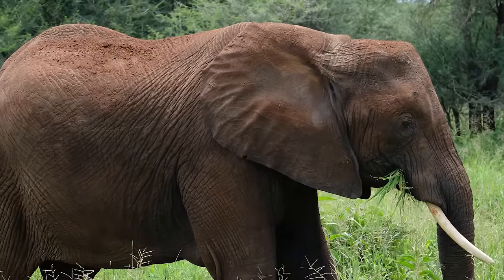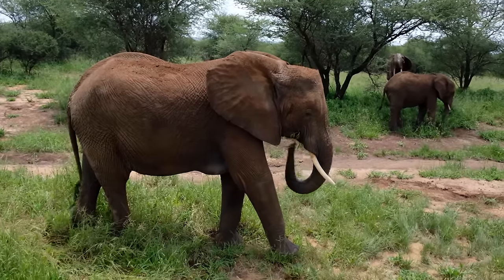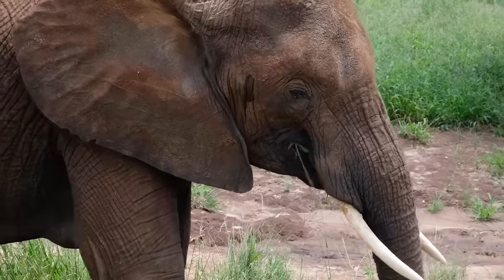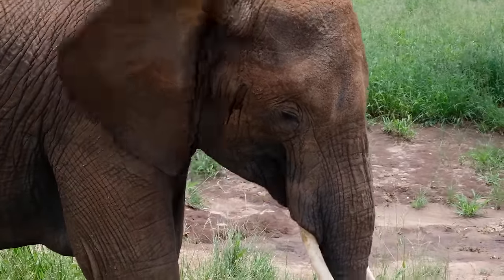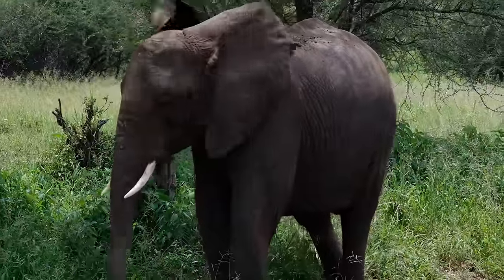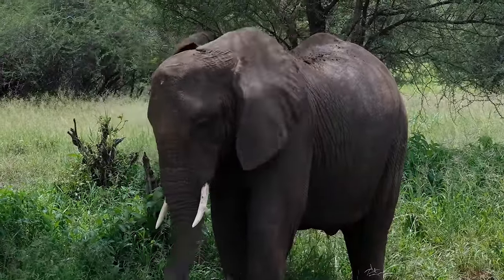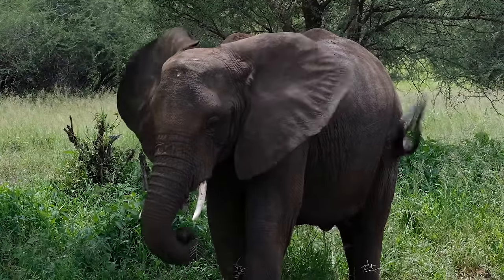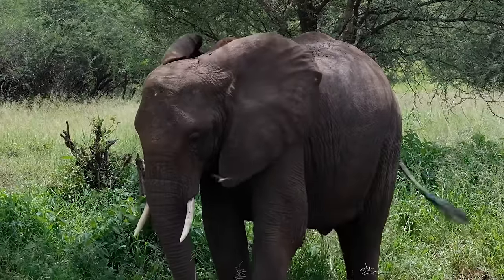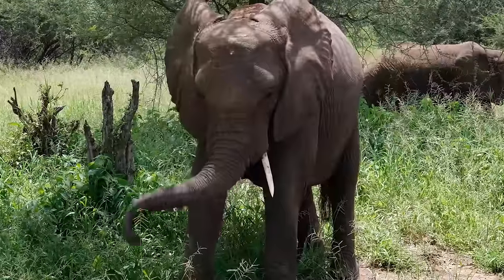Elephants' trunks hold about four gallons of water and can instantaneously inject it directly into their mouth. The trunk also doubles as a snorkel when they walk on the bottom of riverbeds, and if the water gets too deep, no worries — they can swim close to 30 miles. This large female's skin is one inch thick, but it's extremely sensitive, especially to the sun and insects. For protection, elephants spray water on their bodies, then throw mud and dirt on it with surprising precision to make their homemade sunscreen.